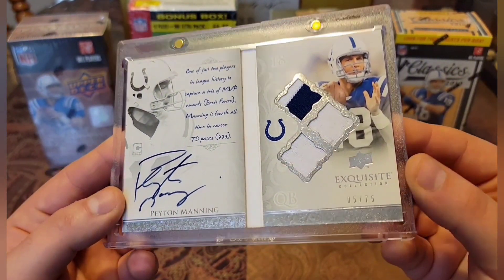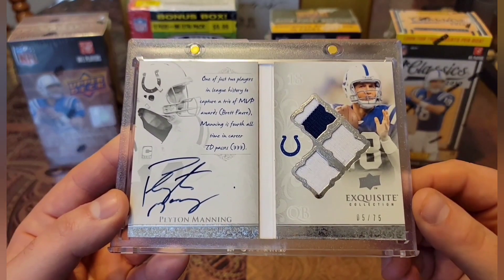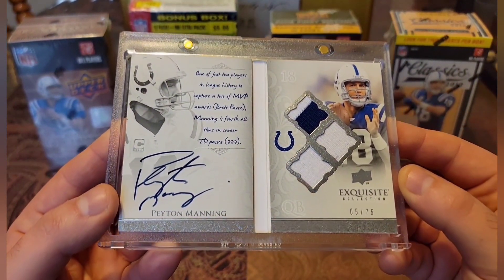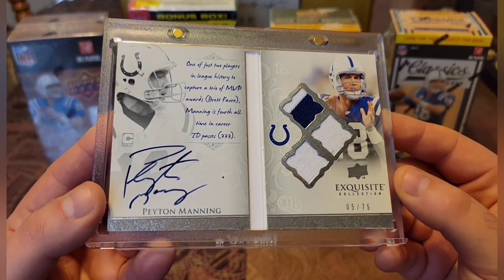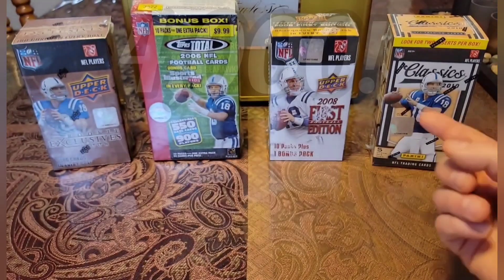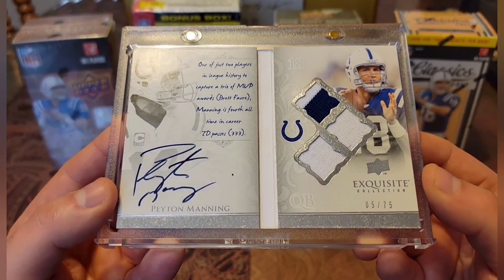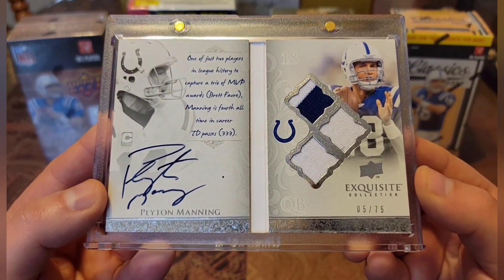Can't believe I got this baby. Number 4,000. I appreciate all the messages, all the help throughout the years, all the support. Shout out to the Super Collectors Unite group — best group on Facebook. This is a banger. Love this. With this one addition, that officially puts my Peyton Manning count at — Omaha! — 4,000. I appreciate you guys watching. I'll see you guys soon. Peace!